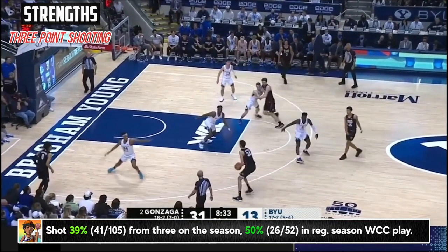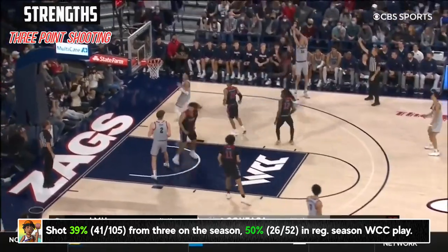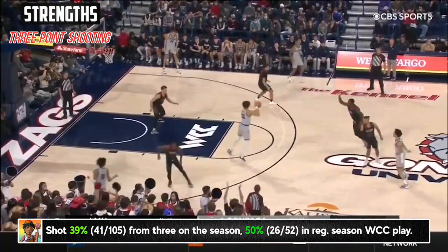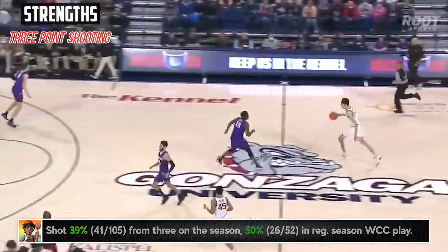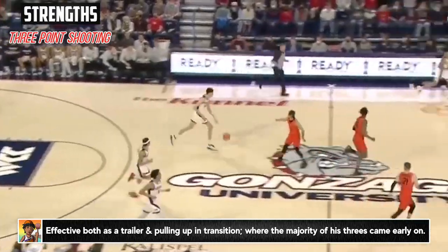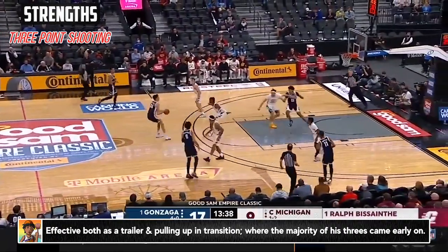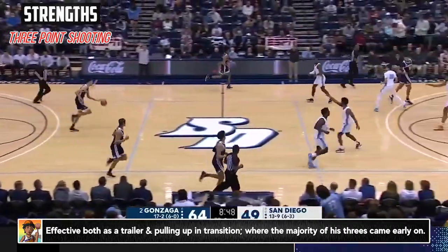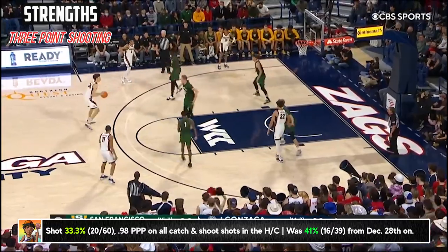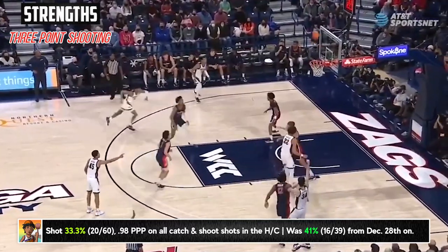Chet continued to improve as a three-point shooter throughout the year. He shot 39% on the season on over three attempts a game, 50% on four attempts in conference play, and I think this can be a real strength of his going forward. He was excellent in transition both as the trailer and occasionally bringing the ball up and pulling up before the defense is set, or just taking advantage of bigs being taught or schemed to run to the paint. Over time, Chet got a lot more opportunities in the half court on spot-ups, and he was even involved in some pick-and-pops, dribble handoffs, and other shots off design screens.